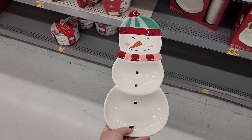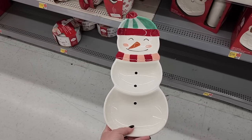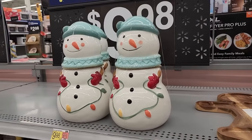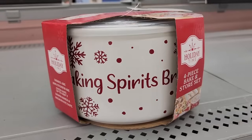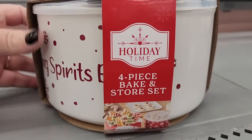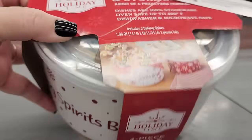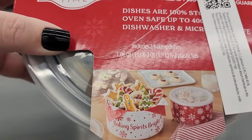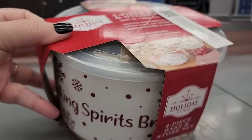Also seven — very fun colors. Ten on the cookie jar, pretty large for that price. Twelve is a four-piece bake-in-store set that includes two baking dishes and two plastic lids.